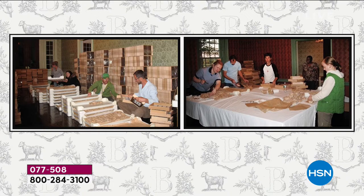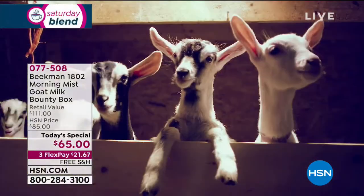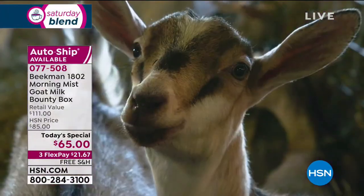We googled what can we make with goat milk. We had the goats, and we started making goat milk soap with our neighbors. Here are some pictures of our neighbors in our house wrapping those first bars of soap around our dining room table. Neighbor by neighbor, we saved the farm, we saved our village, and now we're hopefully saving your skin.